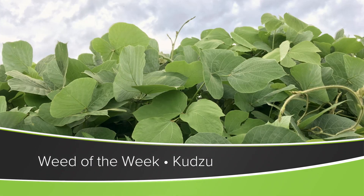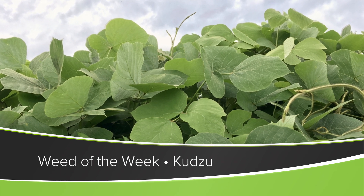Our Weed of the Week is a climbing perennial weed that is unfortunately infesting millions of acres across the world. You've got to get this under control. It's kudzu.